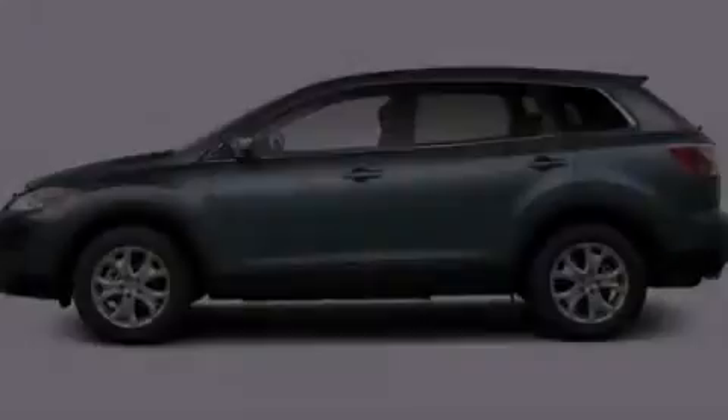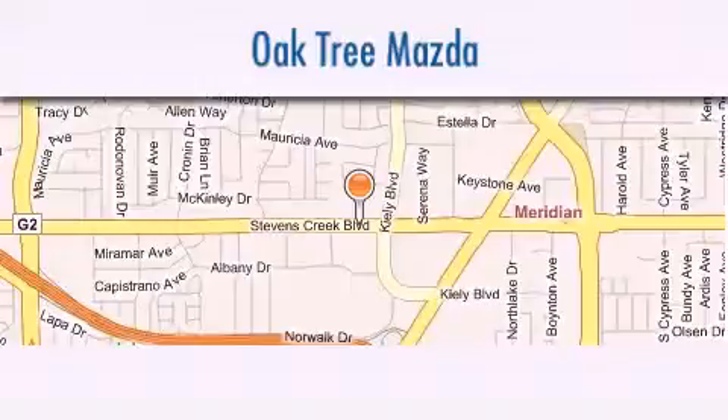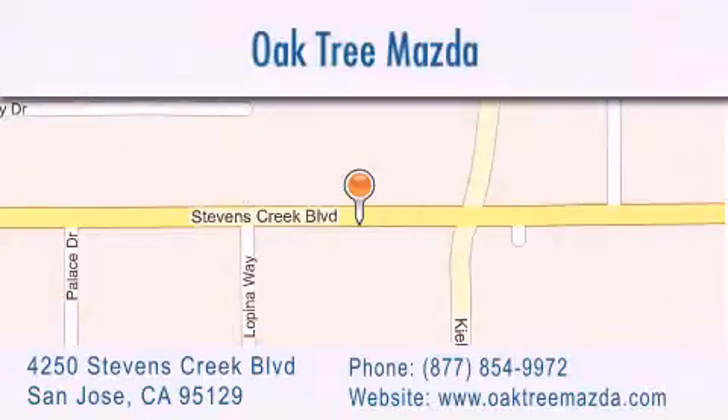Please call today to reserve this vehicle for a test drive. Oak Tree Mazda is located at 4250 Stevens Creek Boulevard in San Jose. Our goal is to exceed all of your expectations to ensure that you'll return for future visits.